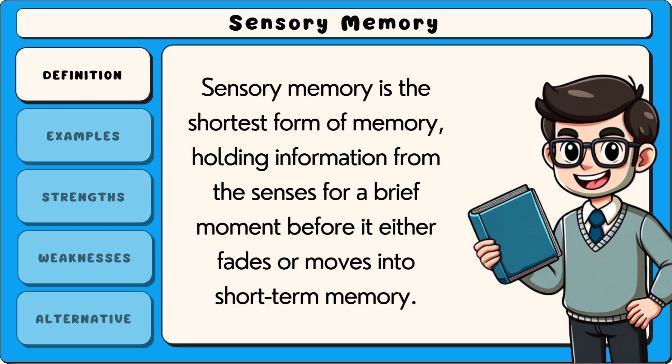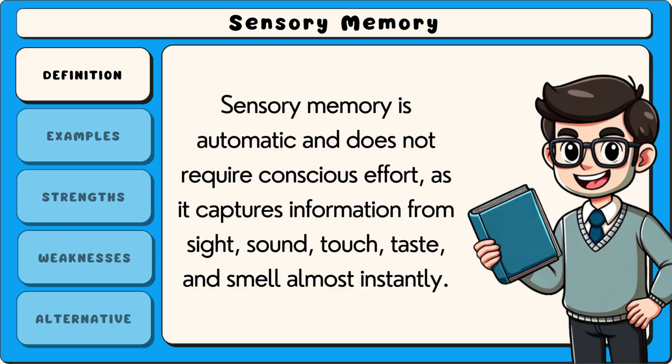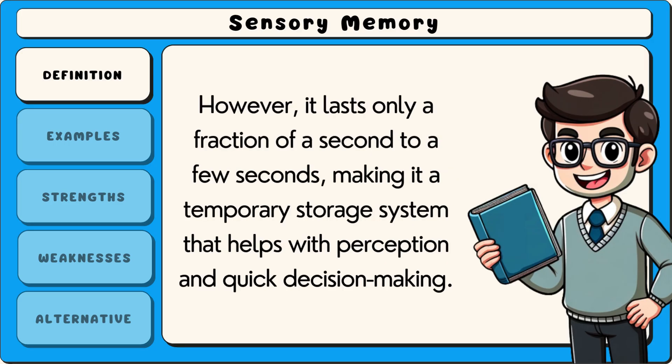Sensory memory is the shortest form of memory, holding information from the senses for a brief moment before it either fades or moves into short-term memory. It acts as a filter allowing the brain to process large amounts of sensory input without becoming overwhelmed. Sensory memory is automatic and does not require conscious effort, as it captures information from sight, sound, touch, taste, and smell almost instantly. However, it lasts only a fraction of a second to a few seconds, making it a temporary storage system that helps with perception and quick decision making.